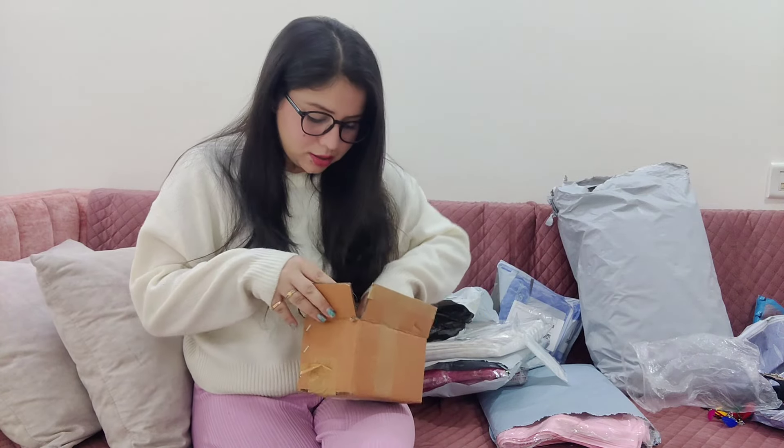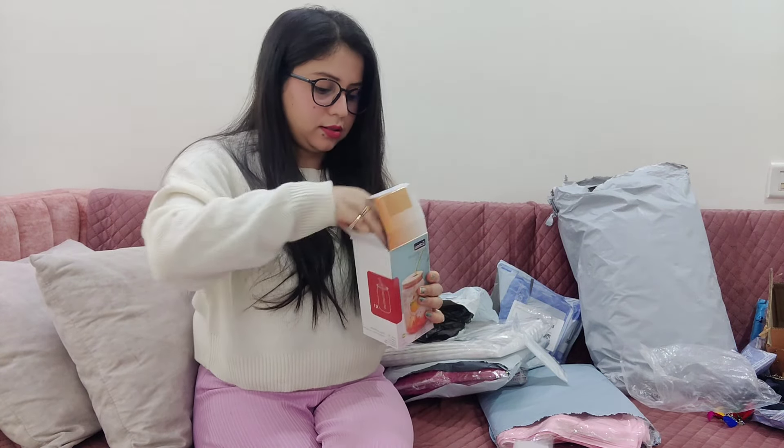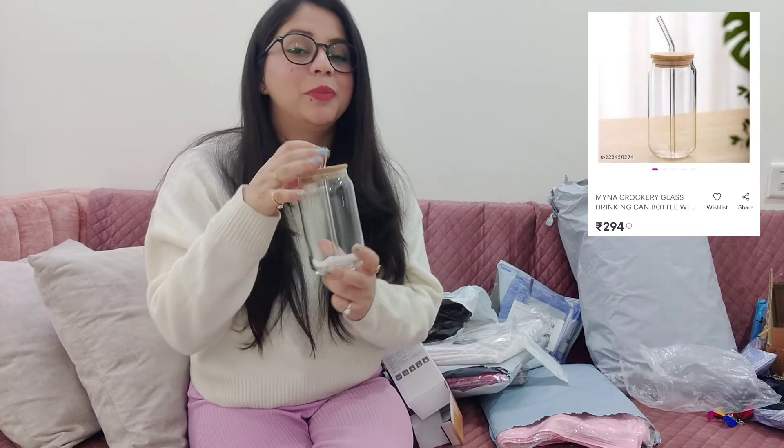My overall experience with Misho is very good. You can order all these things — I will put the link in the description box. Next, I'll unbox the tumbler. I had wanted a tumbler for many years. This tumbler is in very good condition and the packing is also very good. Luckily, it arrived without any damage.